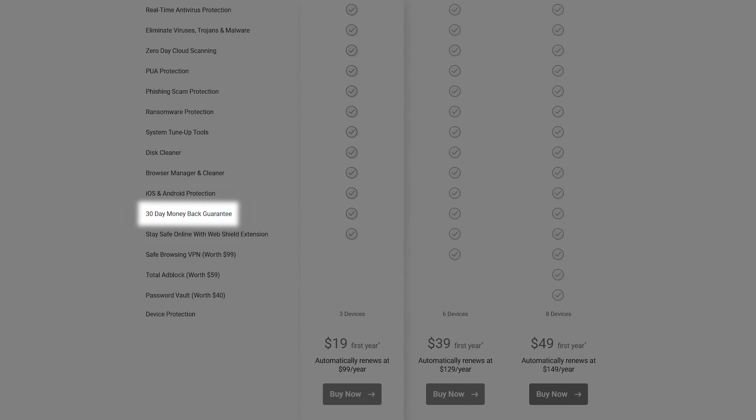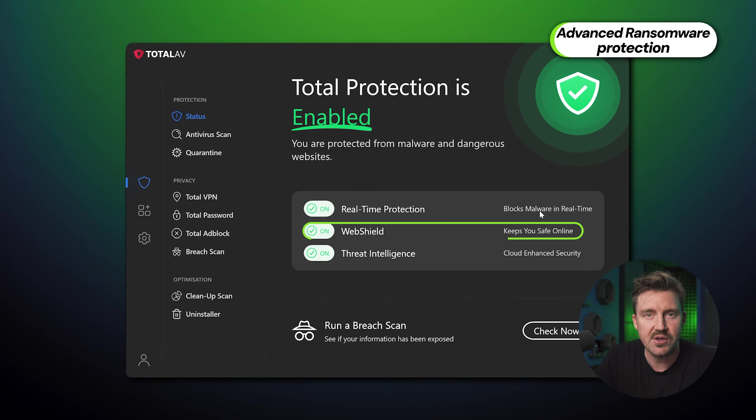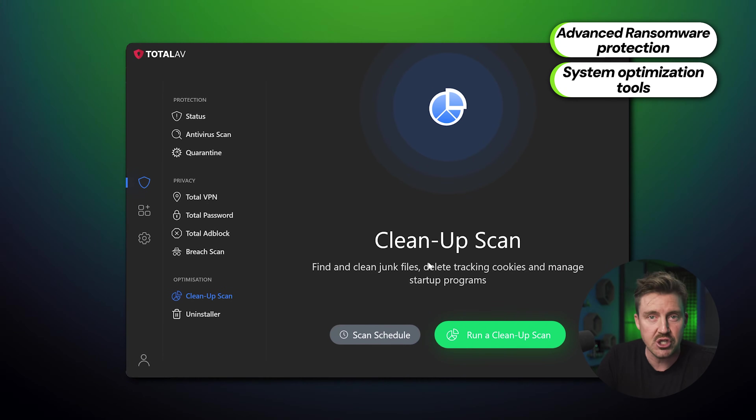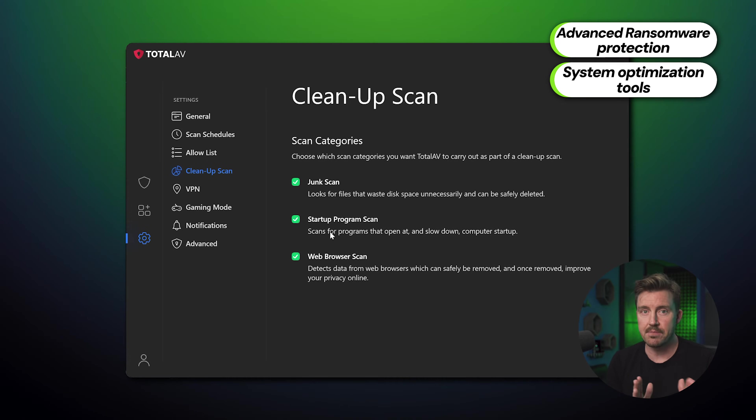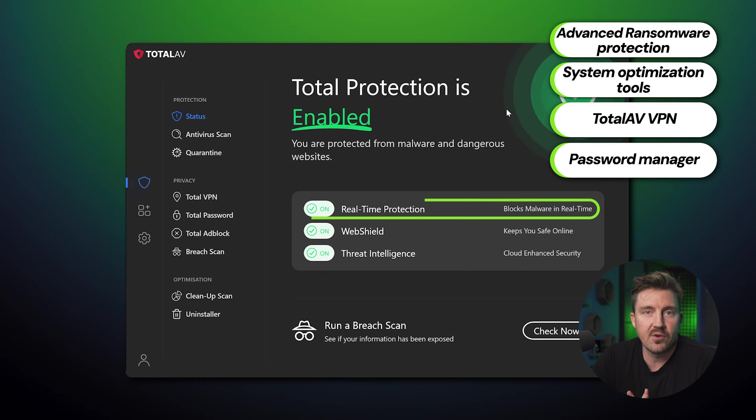I also decided to test the paid TotalAV version. There's a 30-day money-back guarantee, so it's not like I was risking anything. My experience using the premium version of TotalAV was great. I could access many more features like advanced ransomware protection and system optimization tools, which boosted the responsiveness of my device. There's also a VPN and password manager available, and of course, real-time protection. The free version of TotalAV is pretty okay, but the paid one is definitely miles better, as one would expect.